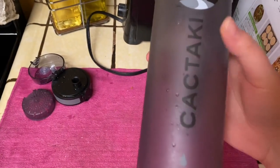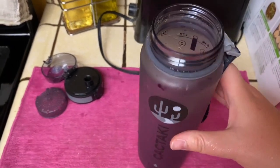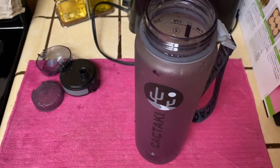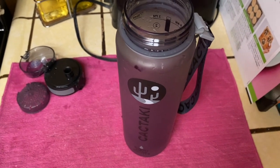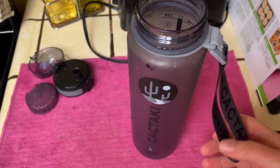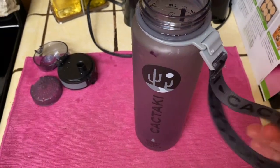I just washed it, so every drop counts. Basically, this is a bottle that helps you drink water. If you are like me and you really slack on drinking water throughout the day, it might help. So this is why I decided to go ahead and purchase this bottle.